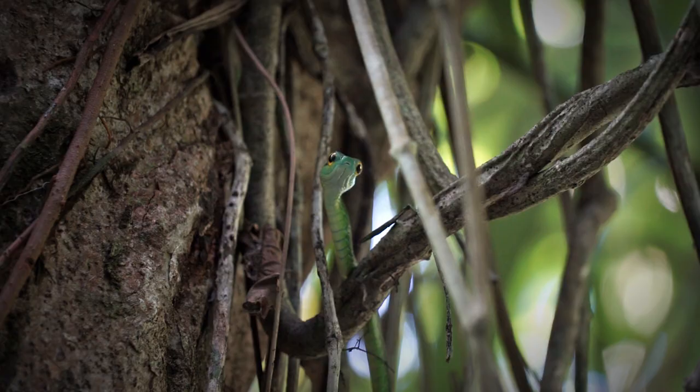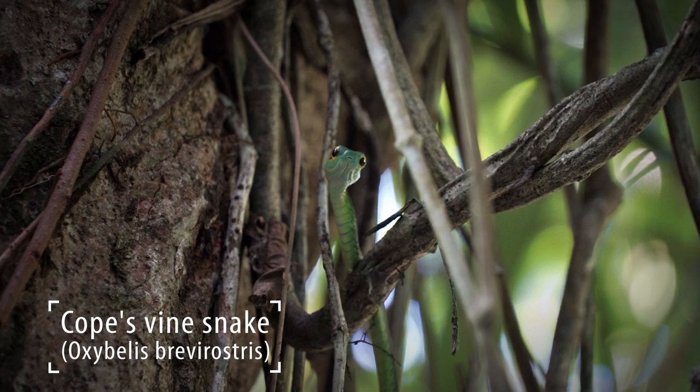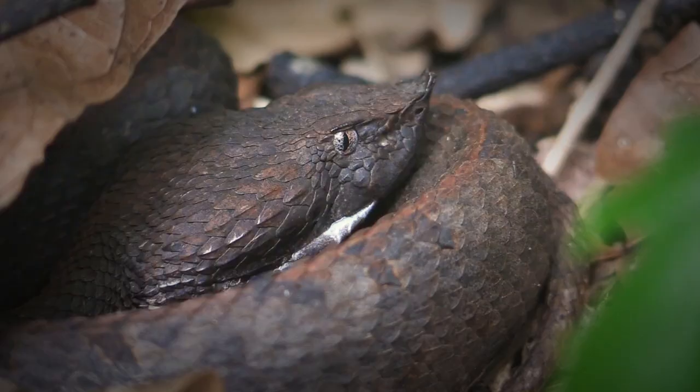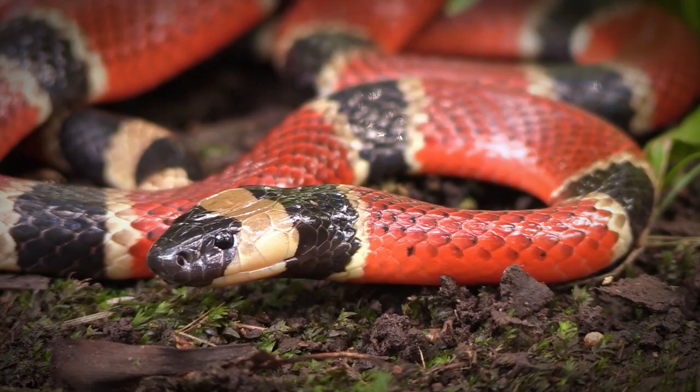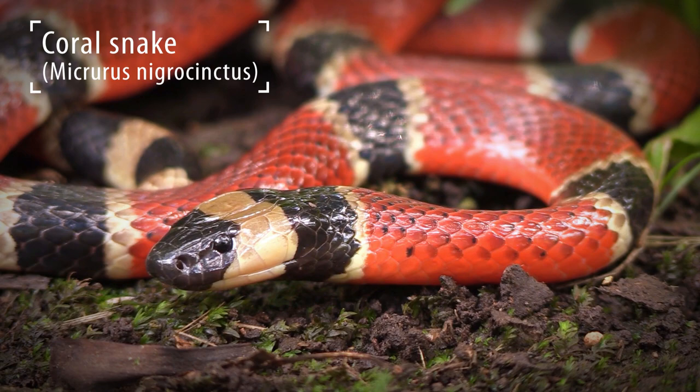Another way to differentiate non-venomous snakes from venomous snakes or vipers is to look at the pupils. Non-venomous snakes usually have round pupils, however venomous snakes have pupils like those of a cat — a slit in the center of the eye. But there is always an exception. In this case it's the coral snake, which is extremely venomous yet still has round pupils.